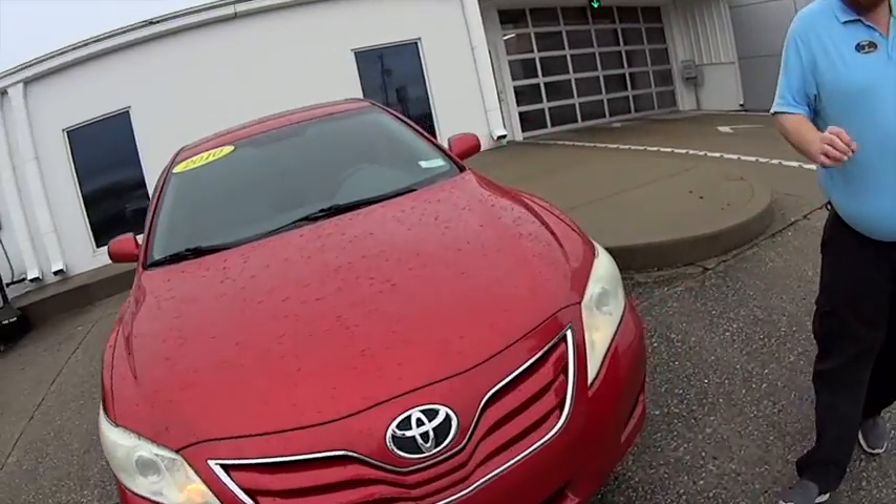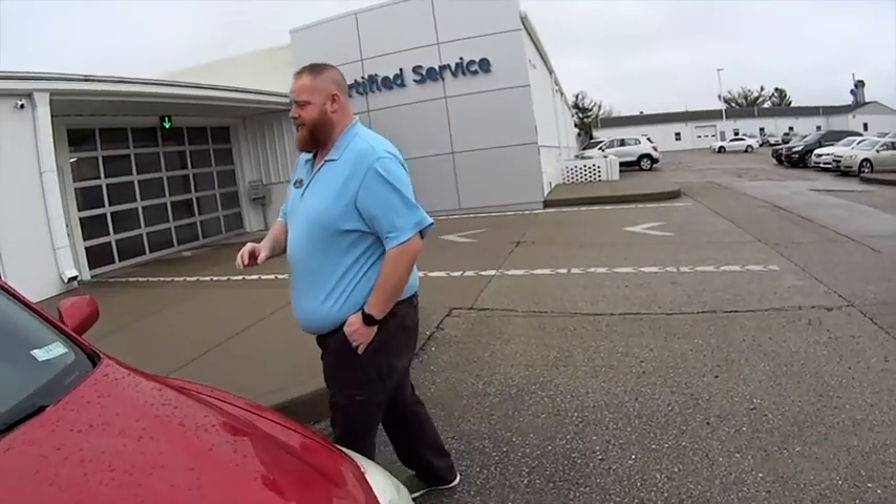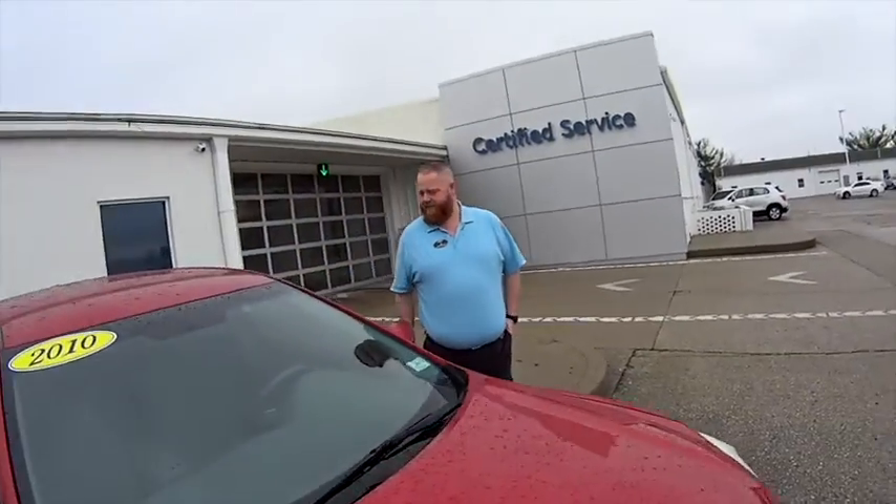It's a four-cylinder, great gas. 2010 model. It does have tinted windows. Cool! We've got the AGS wind deflectors here.